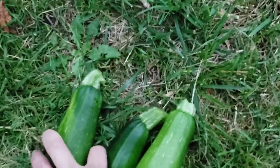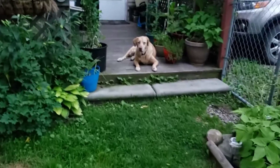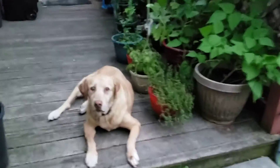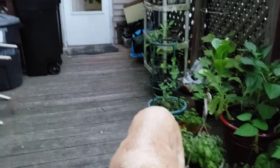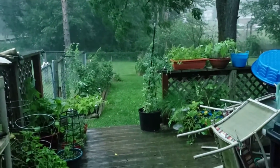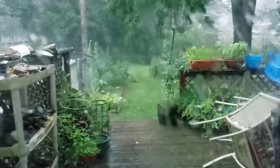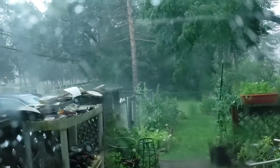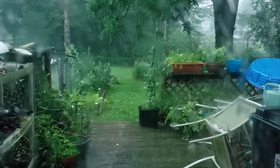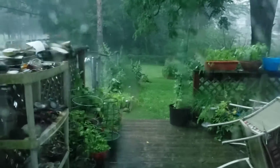I got three zucchinis out of the garden and one pepper. Listen to the thunder. Tanner says he's staying on the porch. I've got to get my umbrella down. That's a quick garden tour, folks — hopefully the garden survives. The wind is blowing sideways; I couldn't stay outside. The worst of it is still not here yet; the thunder's still probably a mile off.